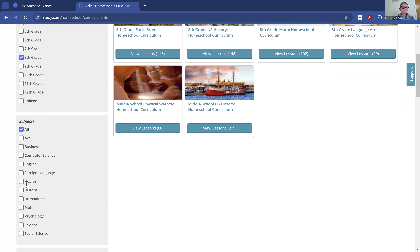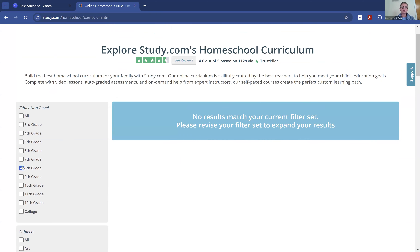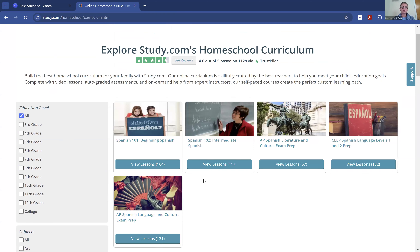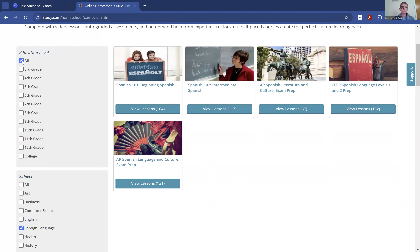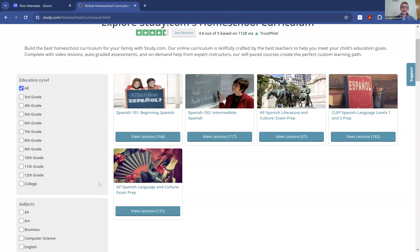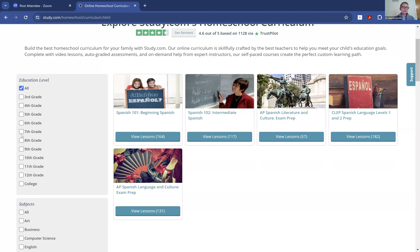You can always add a foreign language in there as well — you might need to go into the high school section or the broader education level. In some schools, eighth graders start Spanish, so you could go and choose one of the Spanish 101 courses. That is how it would lay out for middle school.